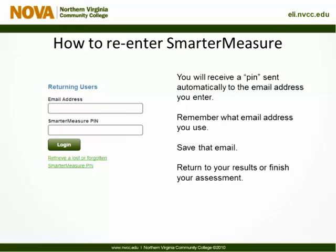Once you're in the site, you will fill out your contact information. Once you enter your email, you will be sent an automatic email confirming that you started the assessment, and it will include a PIN number. The PIN number can be used to re-enter the site. Remember what email address you used when registering so you can access that PIN, and save that email so you have it at any point.